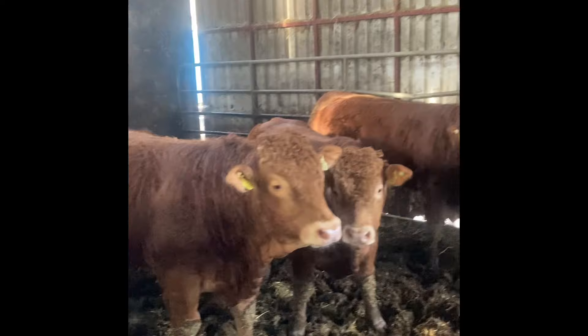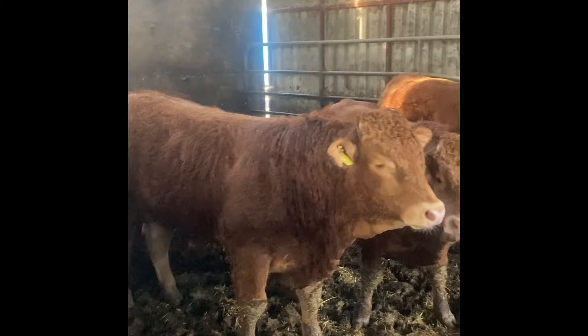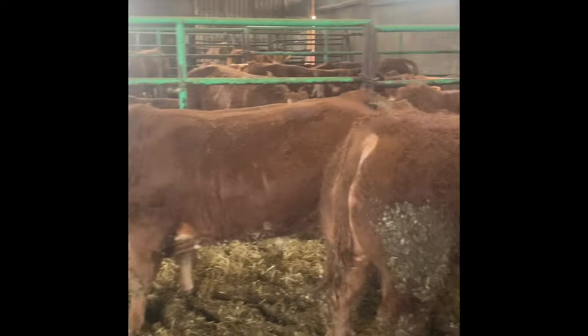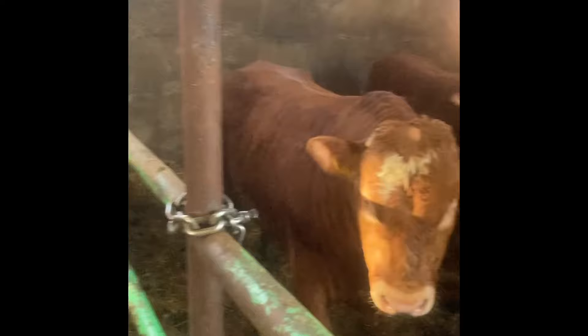There's 14 of them in total and they're just from just over 14 months down to 12 months. They've averaged between the 14 of them about 1.68 kilos per day. I'd like to have that a little bit higher on the average, but it's not bad.